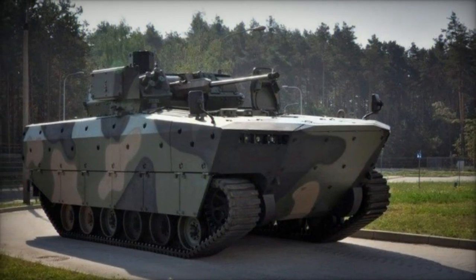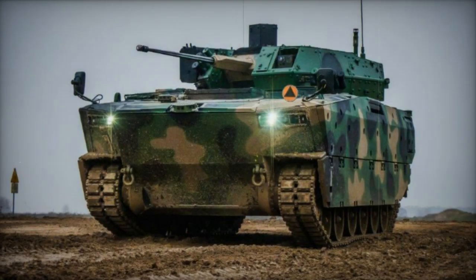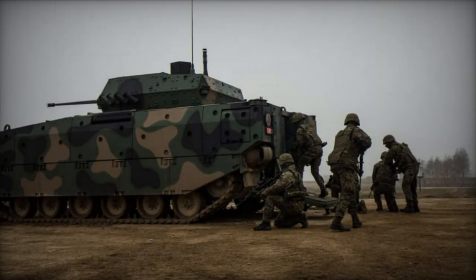Equipped with a 30-millimeter cannon capable of firing approximately 200 rounds, alongside Spike-LR anti-tank guided missiles and a 7.62-millimeter machine gun, the Borsuk boasts a formidable arsenal to counter both armored and infantry threats.